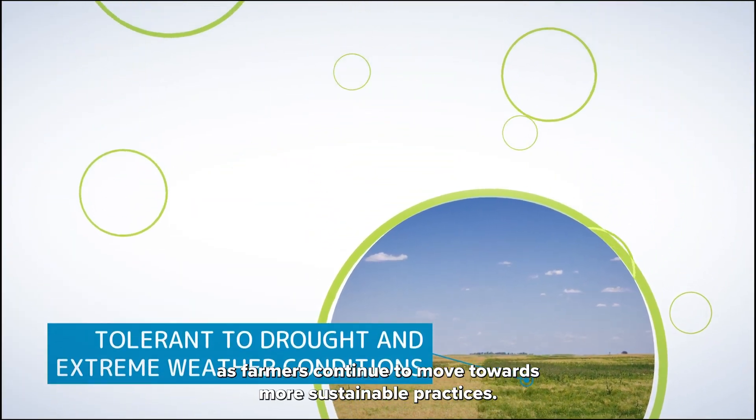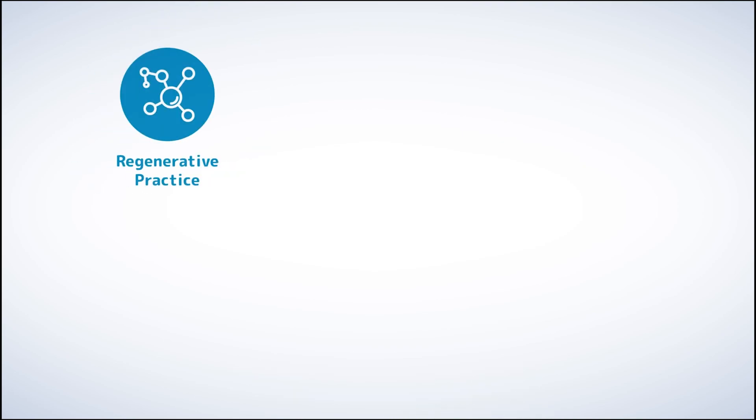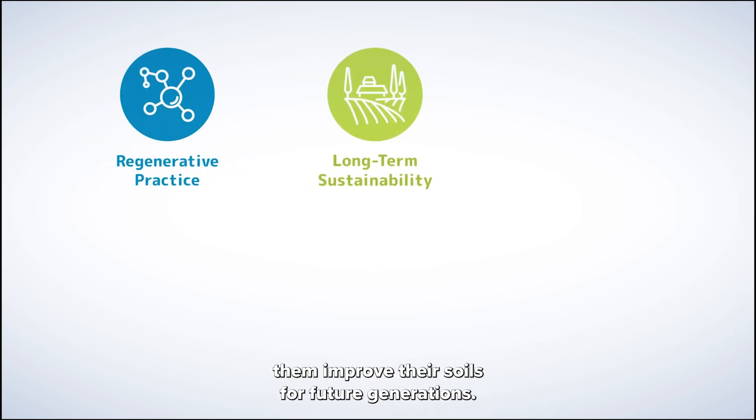As farmers continue to move towards more sustainable practices, ACFSR helps them improve their soil for future generations.